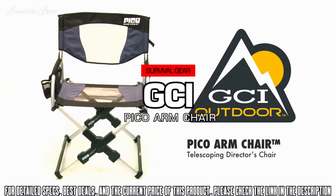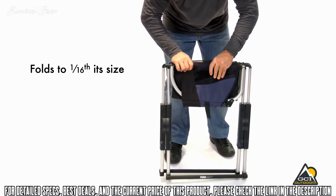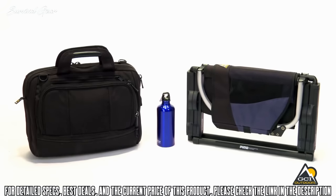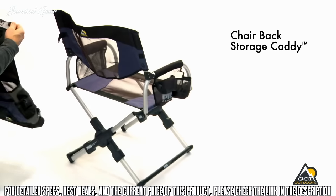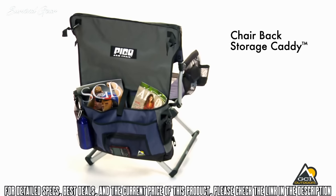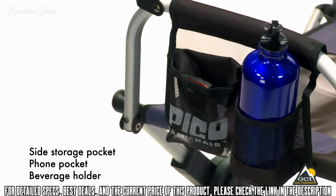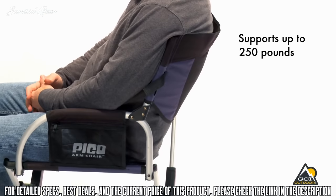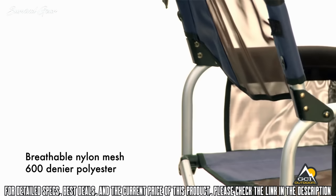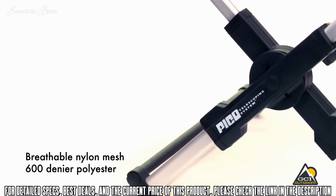At GCI Outdoor, the word Pico means small. With its patented telescoping frame, the Pico armchair folds down to one-sixteenth its size — the size of a laptop case. Easy to transport, the Pico armchair weighs just 9 pounds and features a unique carry bag that doubles as a chair-back storage caddy for media, a sweater, a beverage, and more. The Pico armchair also features a side storage pocket, a phone pocket, and a beverage holder. The roomy 20-inch seat provides maximum comfort, while the powder-coated aluminum and steel frame supports up to 250 pounds. It features nylon mesh on the seat and backrest and 600-denier polyester fabric, with scratch-free nylon-coated feet.